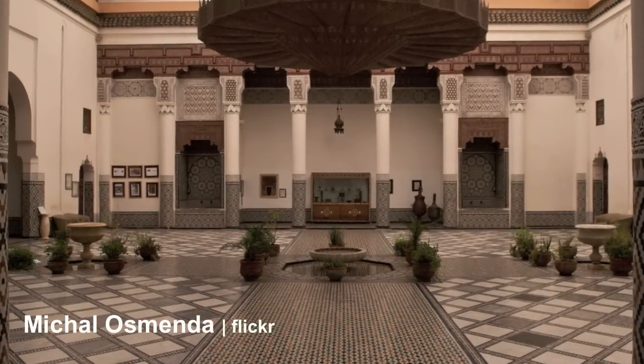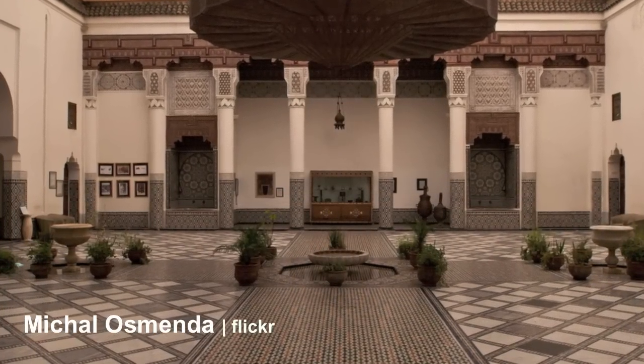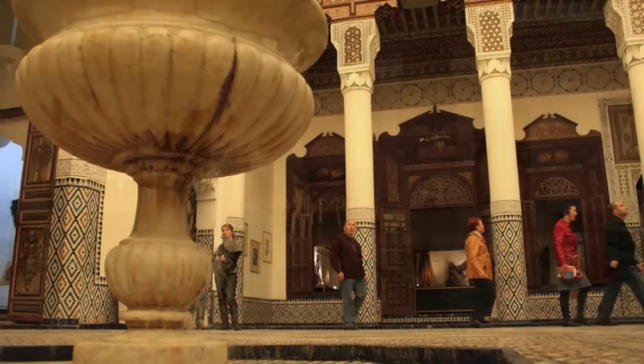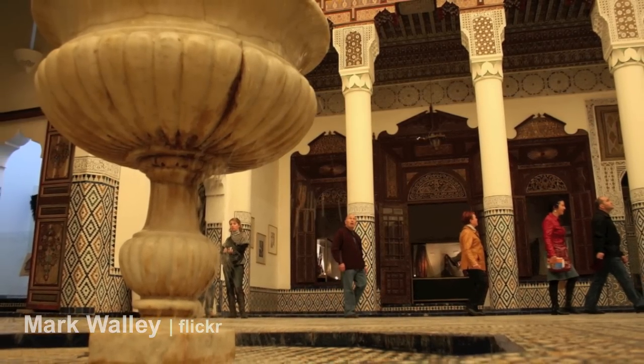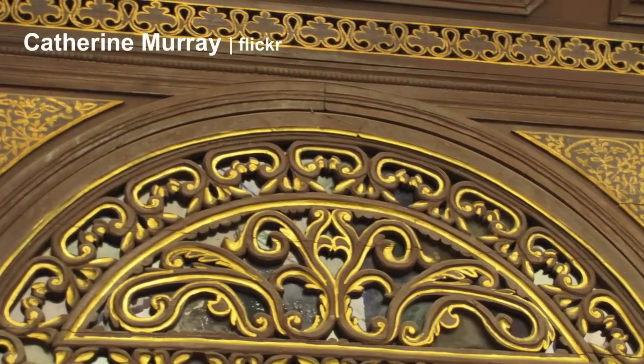The house itself represents an example of classical Andalusian architecture, with fountains in the central courtyard, traditional seating areas, hammam, intricate tile work, and carvings.